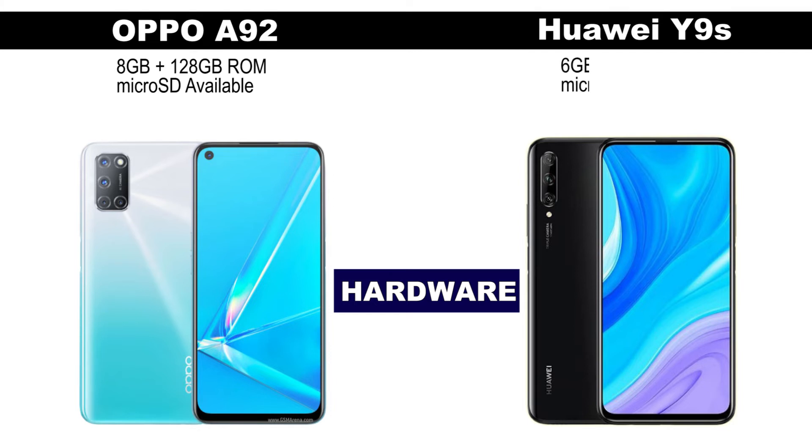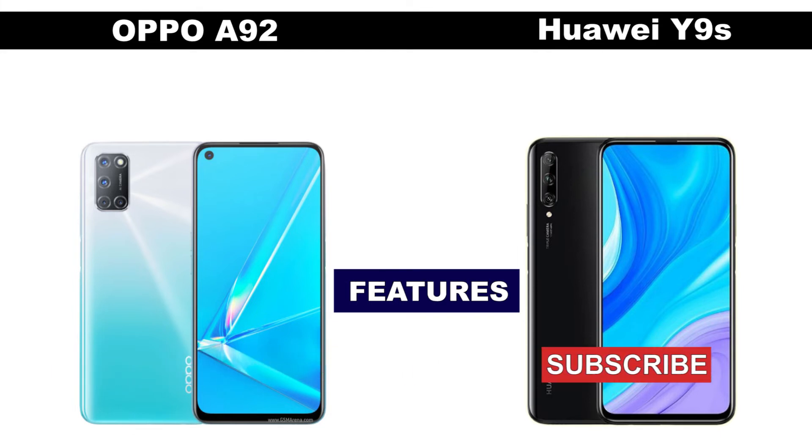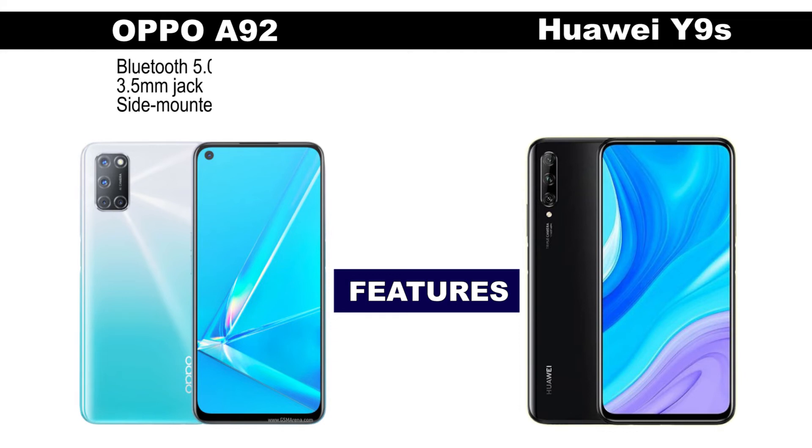The Huawei Y9s, on the other hand, has 6GB of RAM, 128GB of internal storage, and a microSD card slot is also available. Other features on the Oppo A92 include Bluetooth 5.0,